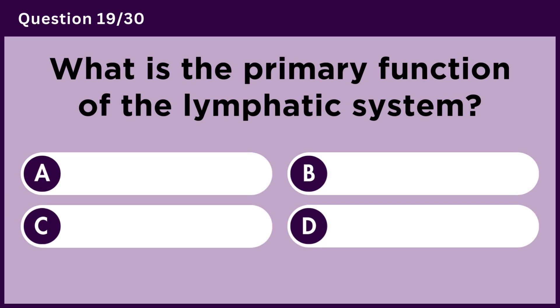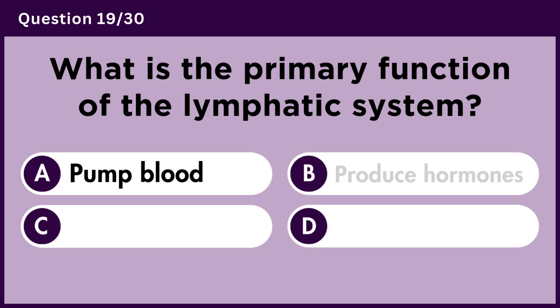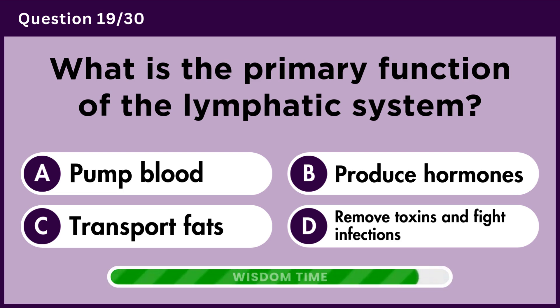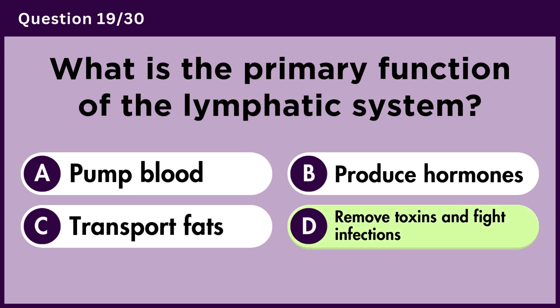What is the primary function of the lymphatic system? Answer D. Remove toxins and fight infections.